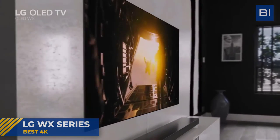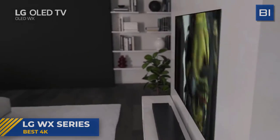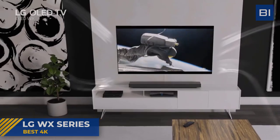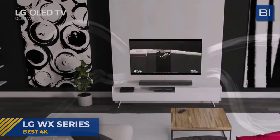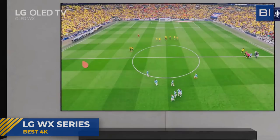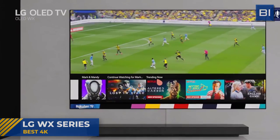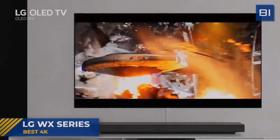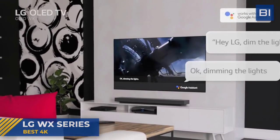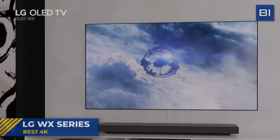It features automatic brightness, color, and contrast adjustment according to the content and room conditions. One interesting feature is the Filmmaker Mode — the processor automatically adjusts the content, disabling motion interpolation in order to show you what the director saw, for a pure and intact cinematic experience. WebOS 5.0 has access to a lot of applications and is pretty much one of the best software platforms up to date. The WX series is full of the latest tech and hardware from LG, and the design speaks for itself. Check out the LG TV wallpaper via the link in the description.